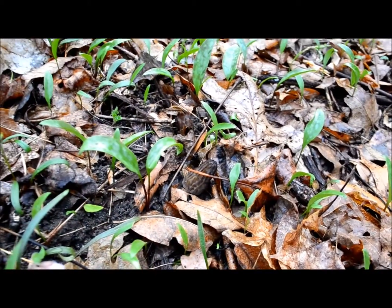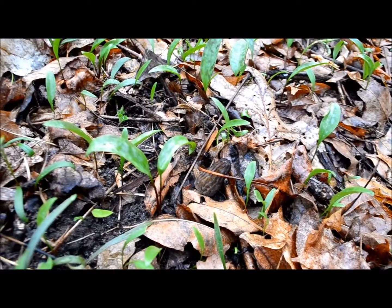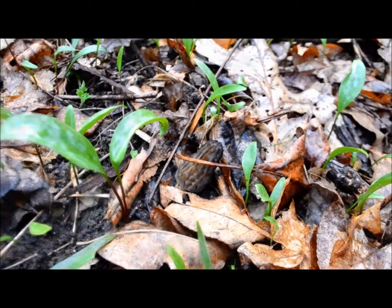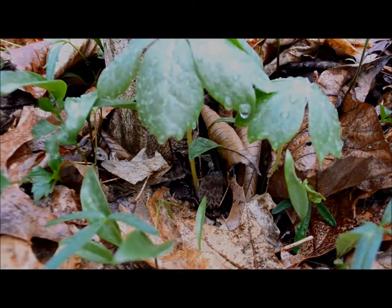Definitely finding a pretty good amount here. Found this one that was probably about 10 yards away from the last one I just found. It's starting to add up. All right guys, we just keep on rolling. Finding more and more of them. Now here's another one.